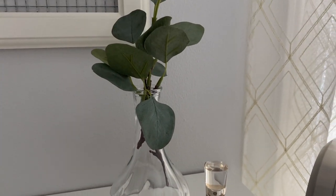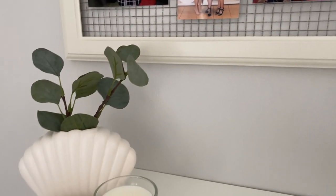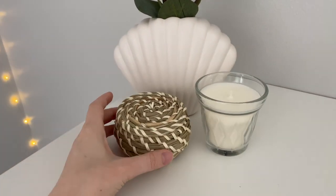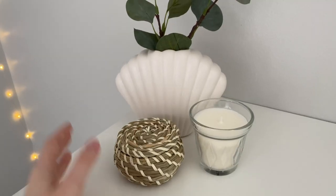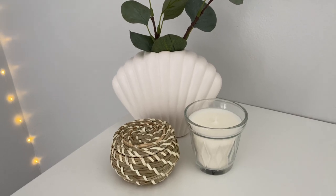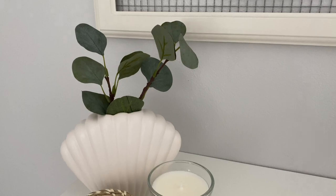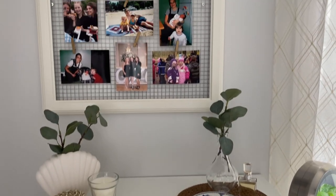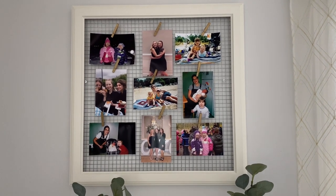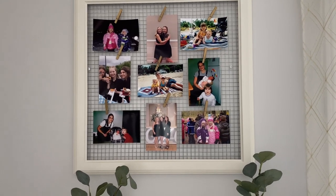The other side of the dresser has a glass candle from IKEA, a little wicker basket, and a shell vase from Jysk which I want to eventually put dried flowers in — for now it has eucalyptus. Above that I have a DIY frame with chicken wire on the back that I made last time I decorated my room, which I use to display some photos.